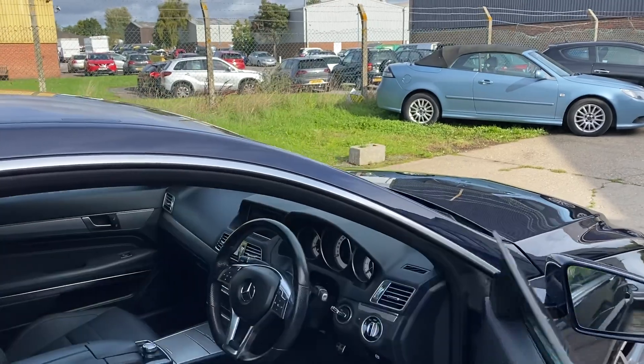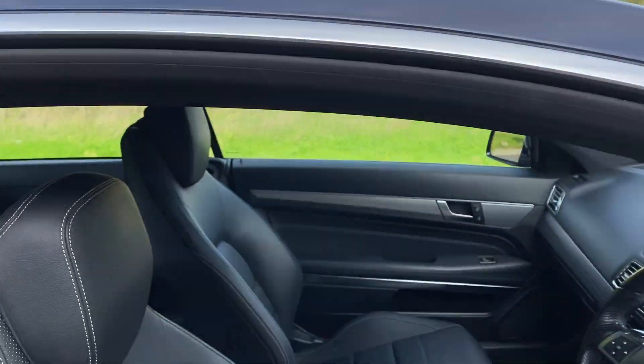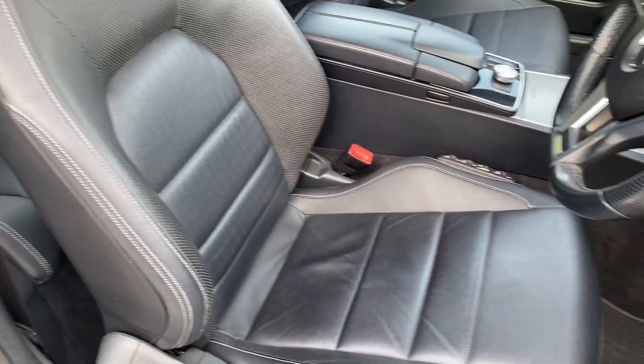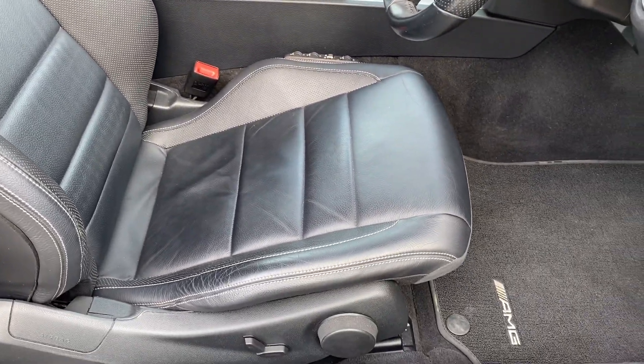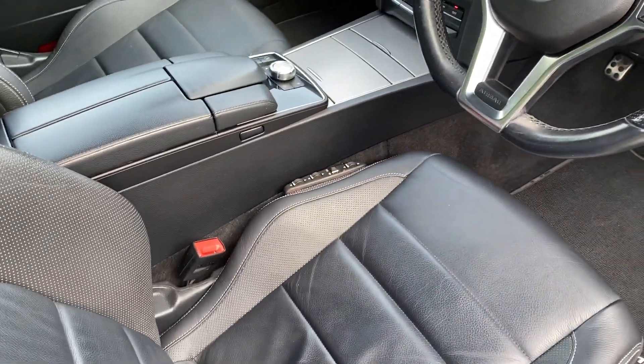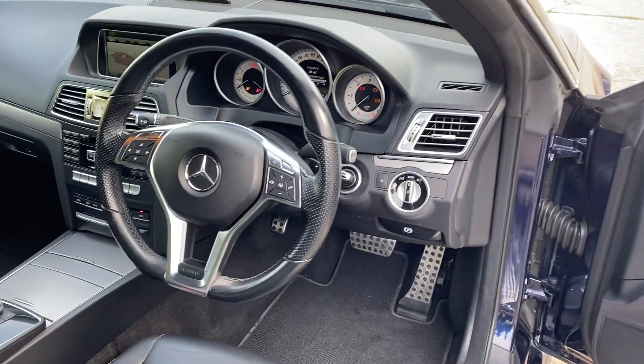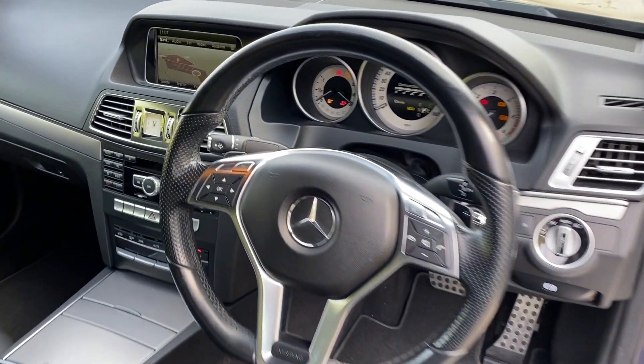Let's have a look at the interior. We've got upgraded full leather upholstery, part electric, orthopedic and heated seats, auto lights, and a leather multifunction steering wheel with paddles.